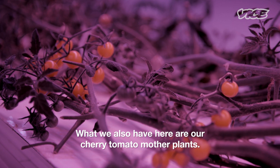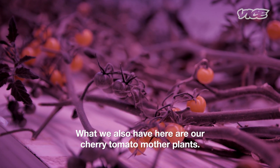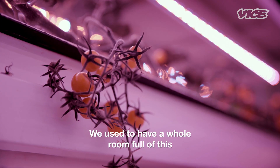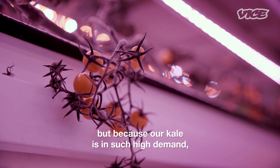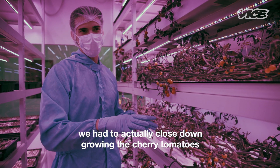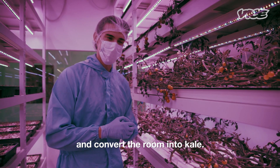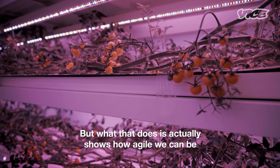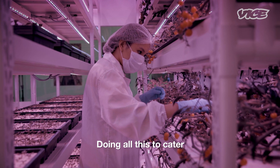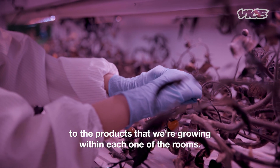What we also have here are our cherry tomato mother plants. We used to have a whole room full of this, but because our kale is in such high demand, we had to close down growing the cherry tomatoes and convert the room into kale. But what that does is actually shows how agile we can be to our consumer demands.